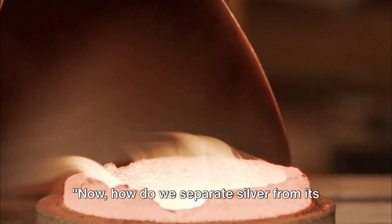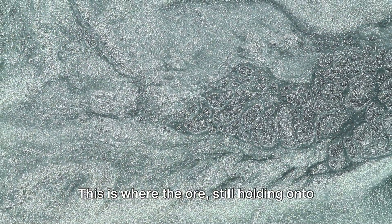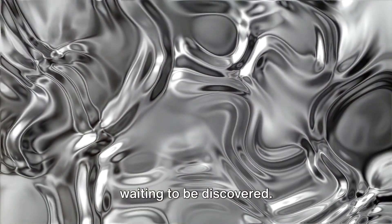How do we separate silver from its ore? It all starts with crushing and milling. This is where the ore, still holding onto its precious silver, is broken down into fine particles. Think of it like breadcrumbs, each crumb holding a tiny piece of silver just waiting to be discovered.